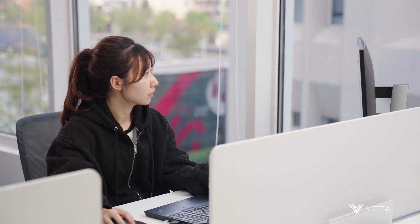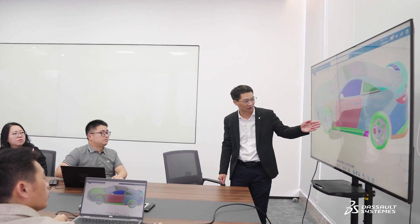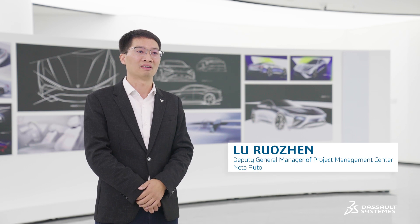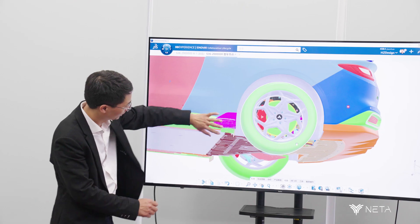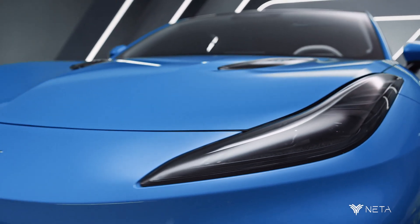We chose the 3D Experience Platform because it can unify various business processes, from product planning to production. The platform can provide timely, accurate, and traceable R&D data management for the entire vehicle development process across disciplines, departments, and regions. It can also resolve differences caused by version changes.